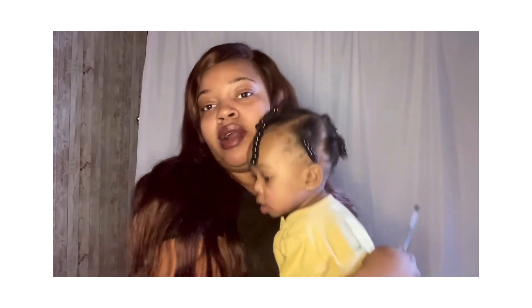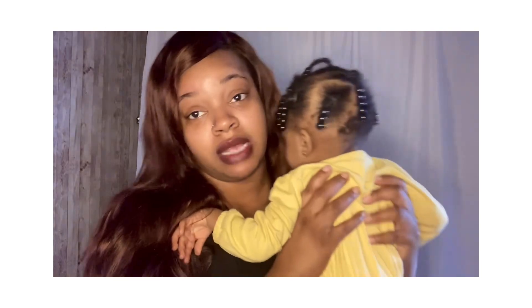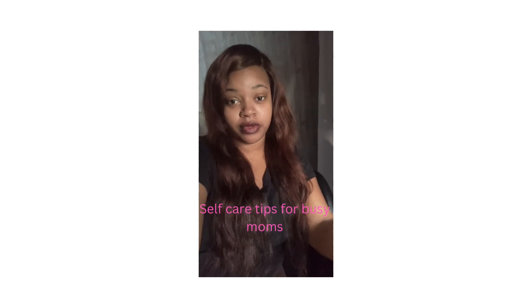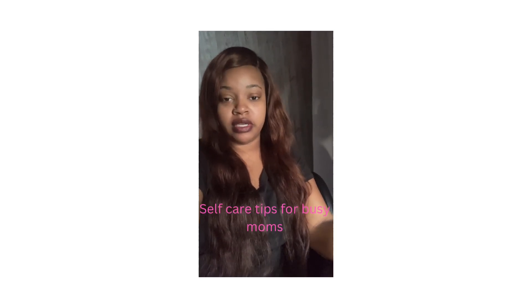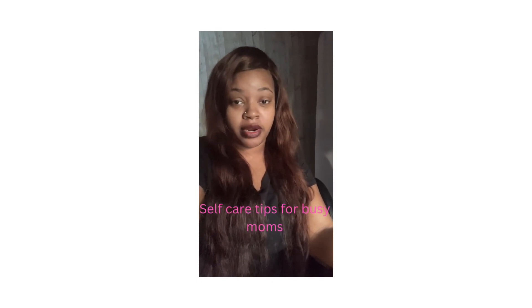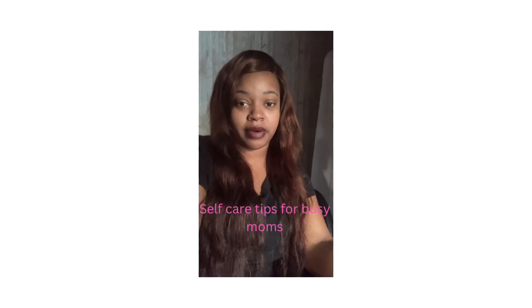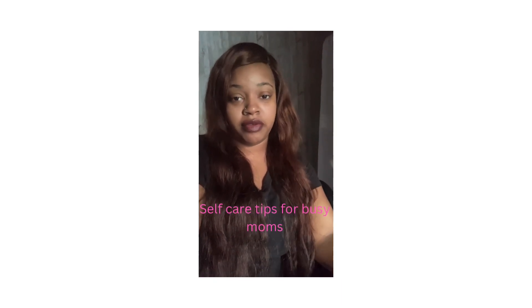Even if you work from home, make sure you get yourself cute. I'm like that sometimes — I just get up and go without putting much thought into how I'm looking because I'm around the house. But getting yourself cute really will make you feel better. Just fix yourself up because when you look good on the outside, sometimes it helps you feel better on the inside. It's nothing like looking in the mirror and seeing yourself looking nice versus having a bonnet on or just looking a mess. Even if you feel horrible, you want to look pretty on the outside.